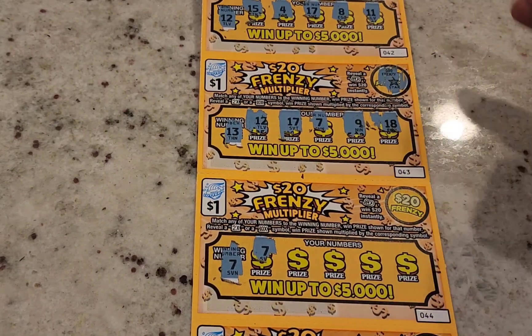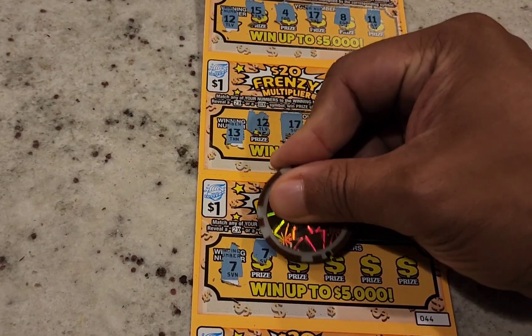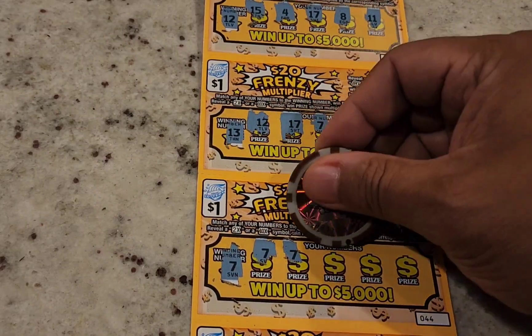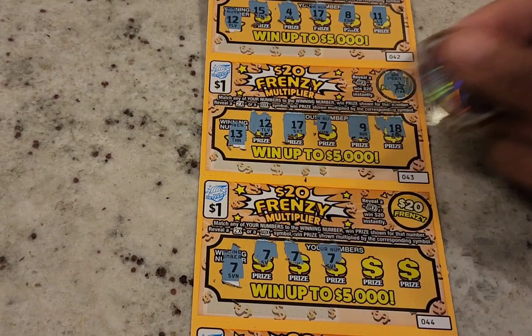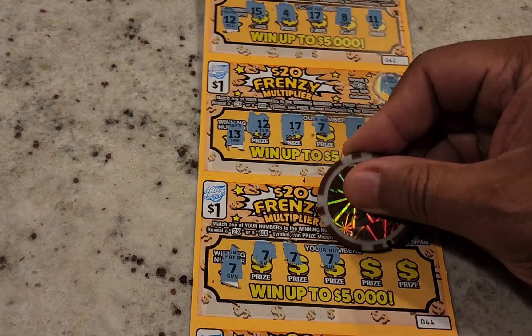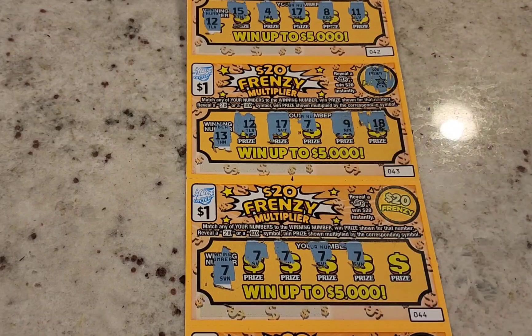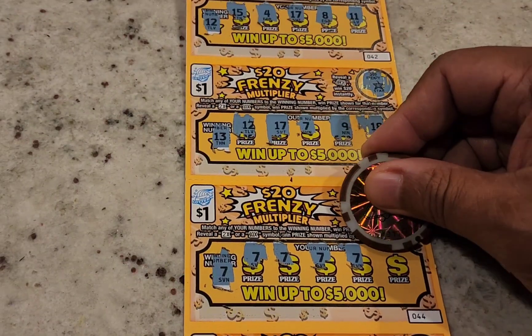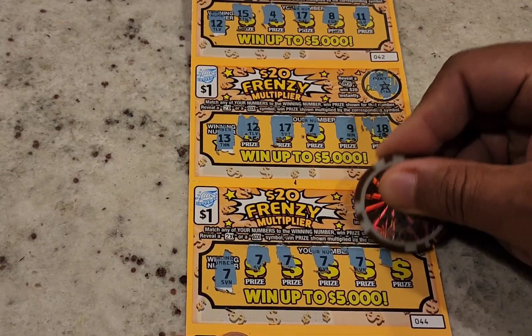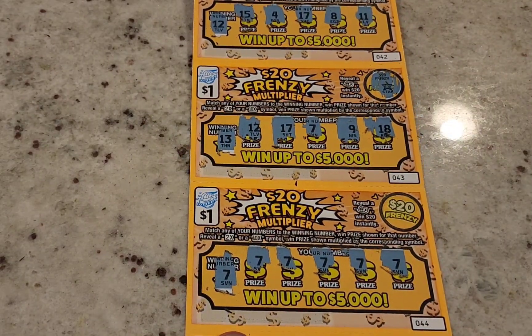If you would have just bought one or two tickets, you wouldn't have gotten here. Seven again — you can see where that's going. Seven again! Lucky sevens — it's probably going to be sevens all the way. I've had tickets like this before where all of them were winners with the same number. Seven, seven, seven, seven, seven — almost like a slot machine.